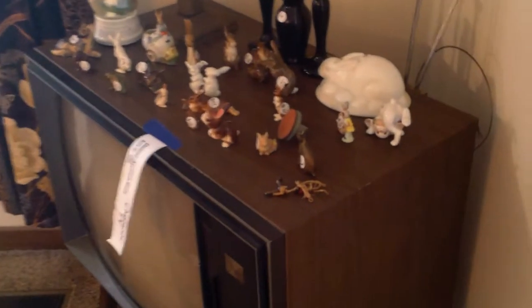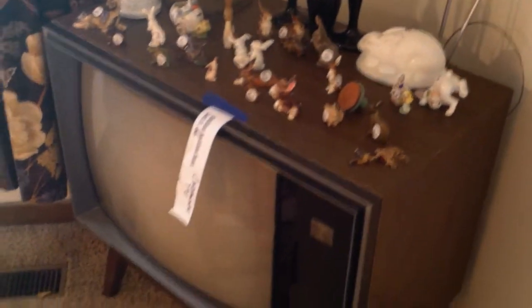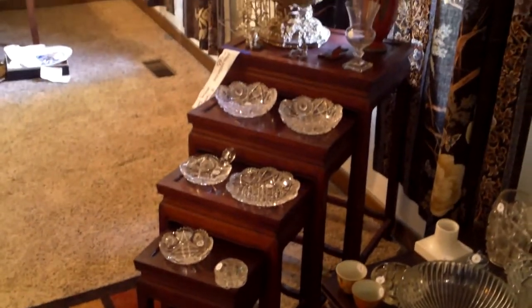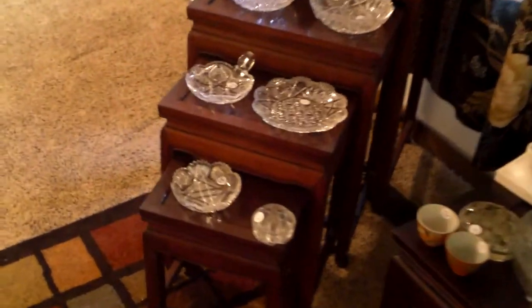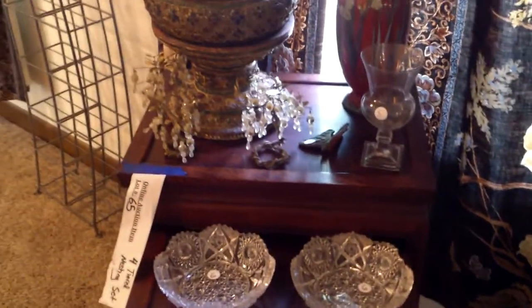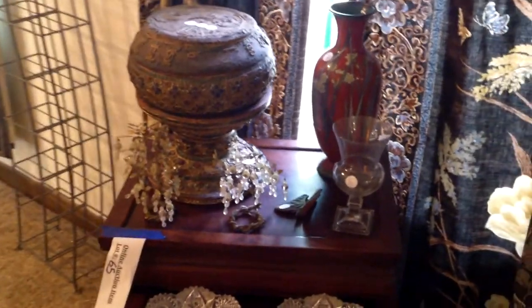Let's take a quick look around. We're coming into the living room here. This room has a lot of collectibles and glassware. That TV underneath is bidding, but there are a whole host of little bunnies, a beautiful lamp, a lot of cut crystal and cut glass. There's a nice coffee table and a really pretty set of nesting tables — those are bidding — but all this glassware, really nice cut crystal pieces, will be here in the tag sale.